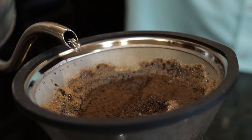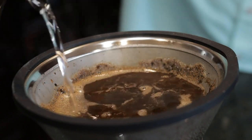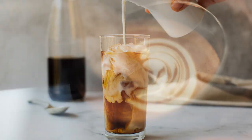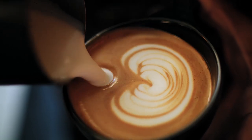Its automatic steep-and-release technology ensures optimal contact time between water and coffee, even for smaller volumes. Along with its six unique brewing modes — Gold, Fast, Strong, Iced, Cold Brew, and My Brew — this machine leaves no stone unturned in pursuit of a great coffee experience.